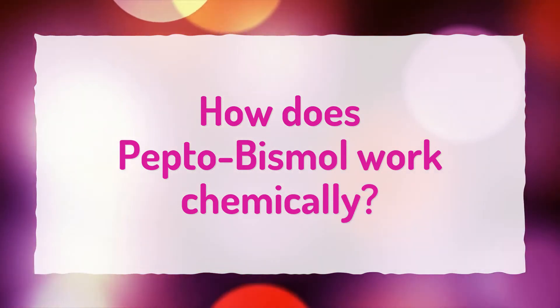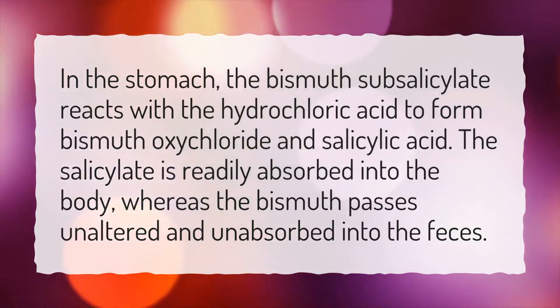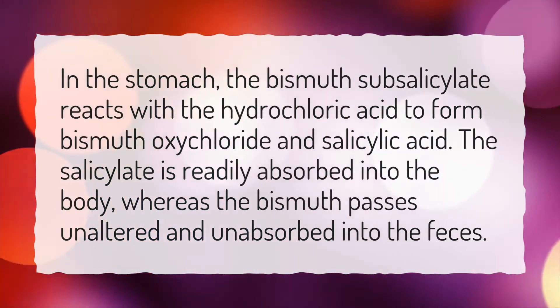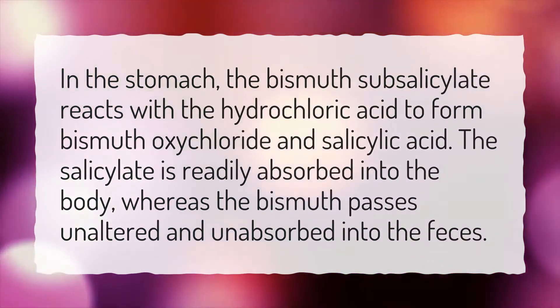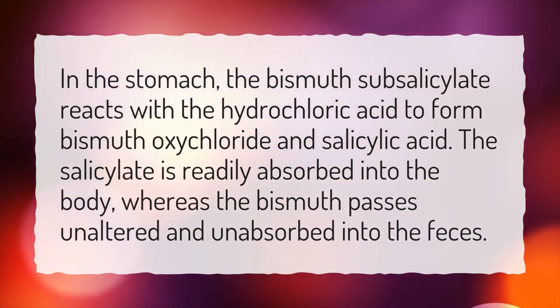How does Pepto-Bismol work chemically? In the stomach, the bismuth subsalicylate reacts with the hydrochloric acid to form bismuth oxychloride and salicylic acid. The salicylate is readily absorbed into the body, whereas the bismuth passes unaltered and unabsorbed into the feces.